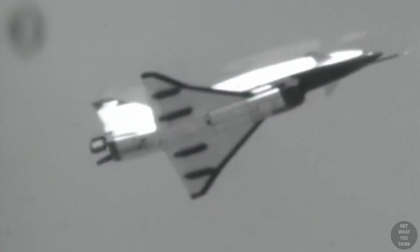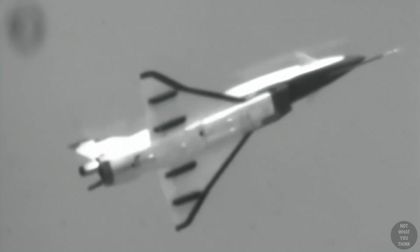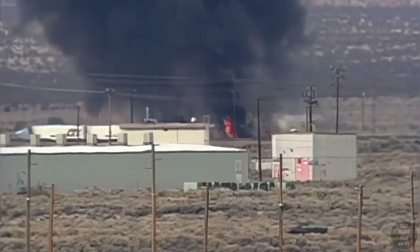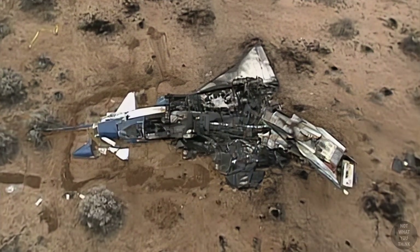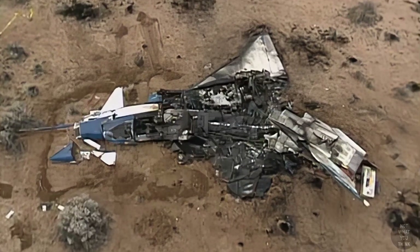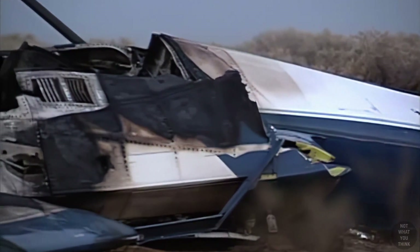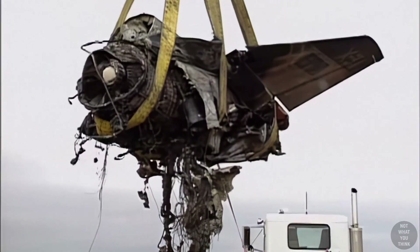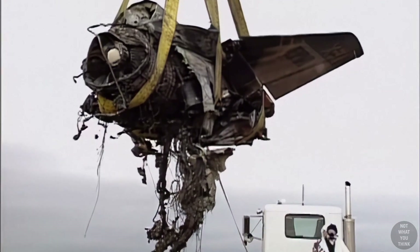This airplane just lost control due to a malfunctioning sensor. The pilot had no choice but to eject as the plane free-fell and exploded next to a busy road. The follow-up investigations concluded that the incident was due to an unfortunate sequence of events that could have been easily prevented. While the sensor was the root cause of the problem, the other contributing factors were not what you think.